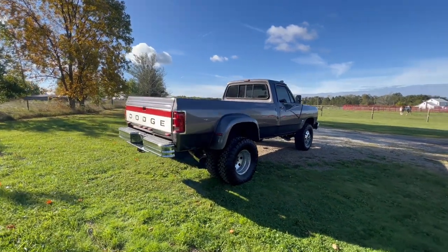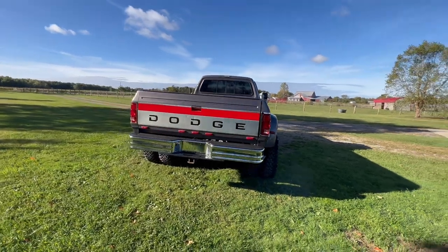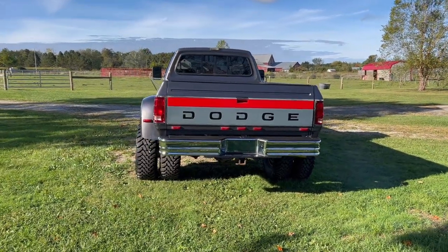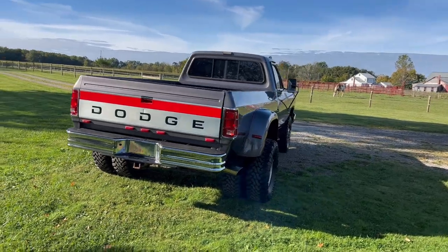Gosh dang, that truck sounds good. Let me get you a rear view here. Oh man. I'm telling you, a first-gen dually — I mean, I swear these things just look better from behind.